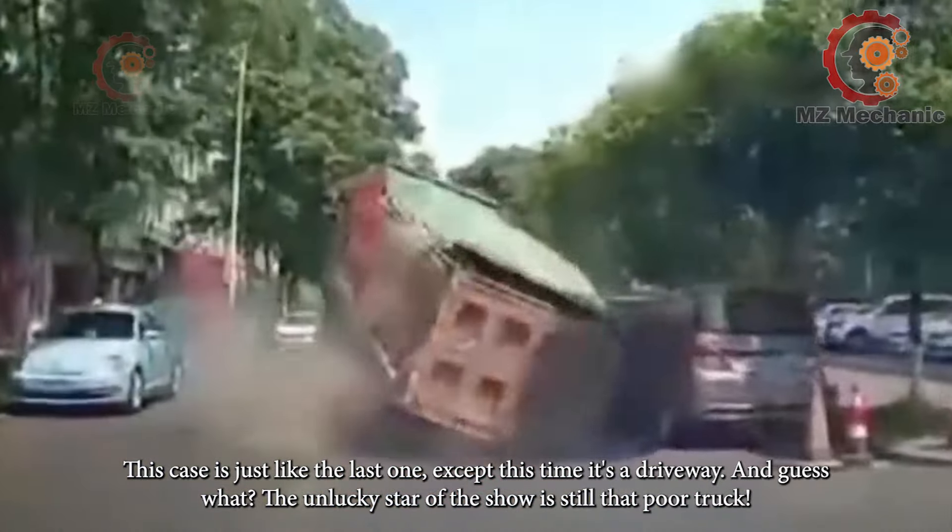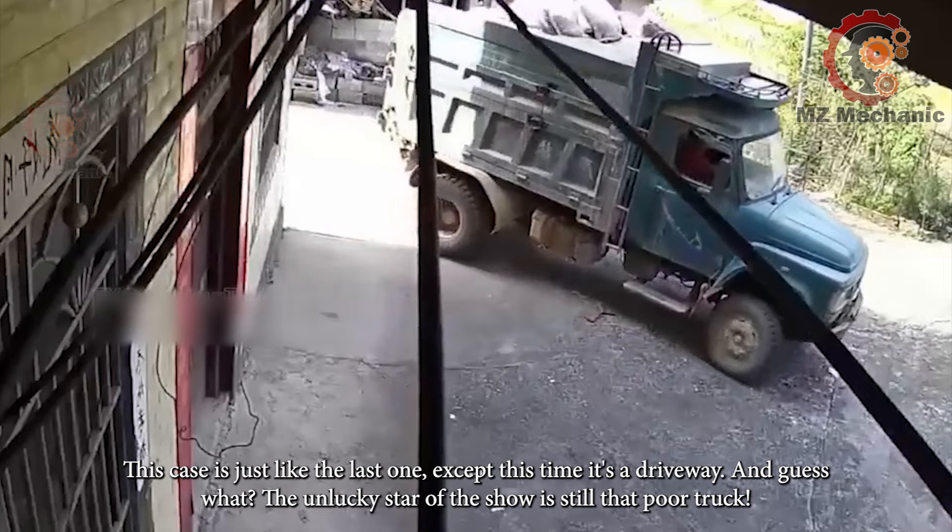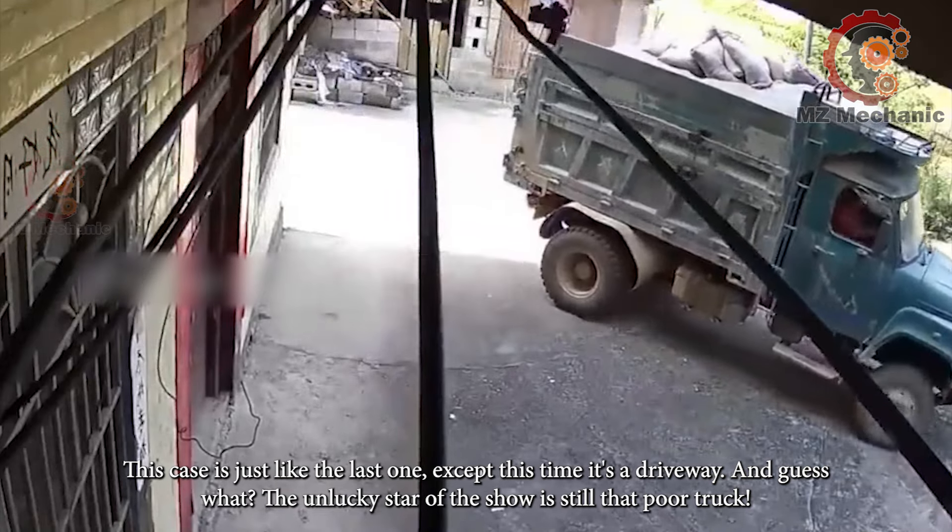This case is just like the last one except this time it's a driveway. And guess what? The unlucky star of the show is still that poor truck.